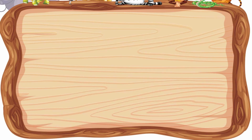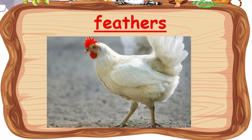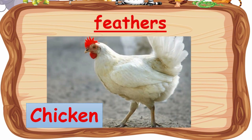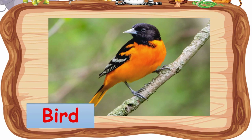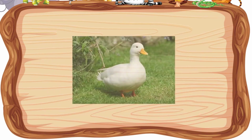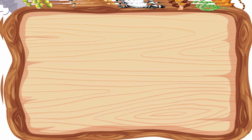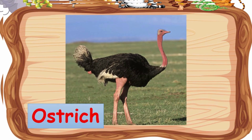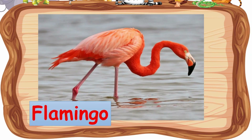Now let's look at the animals that are covered with feathers. Chicken is covered with feathers. Bird, duck, ostrich, and flamingo are also covered with feathers.